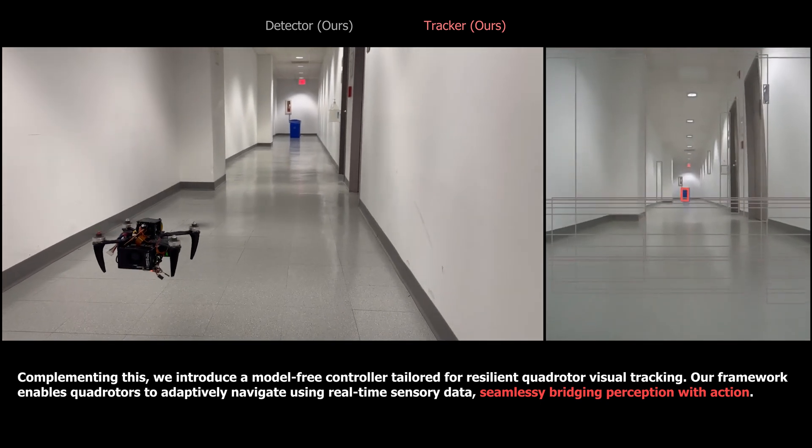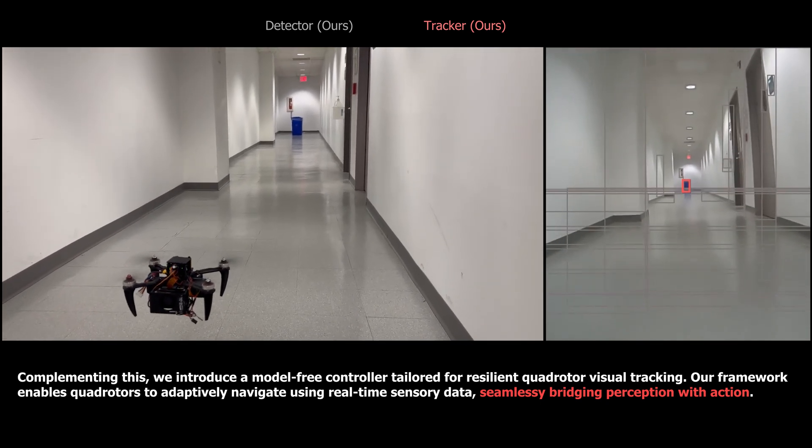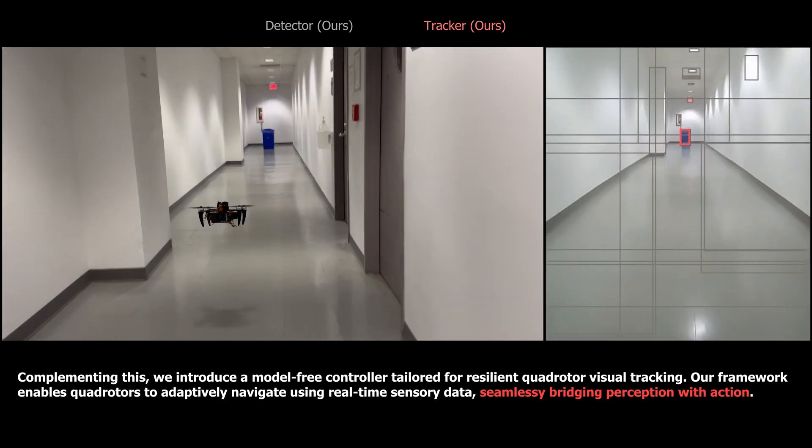Complementing the perception framework, we introduce a model-free visual controller tailored for resilient quadrotor tracking.